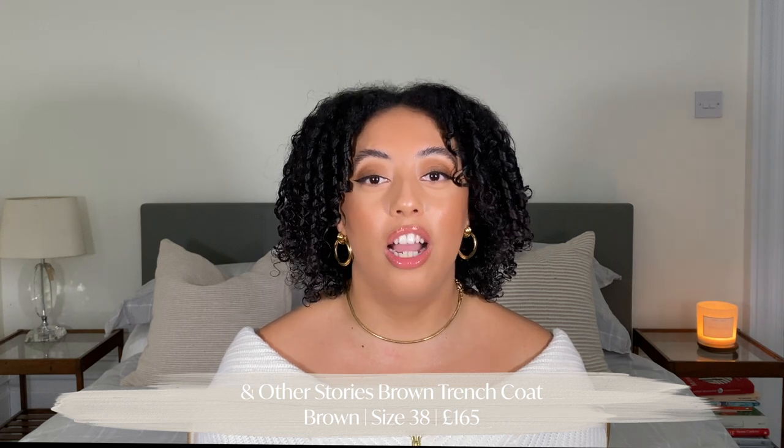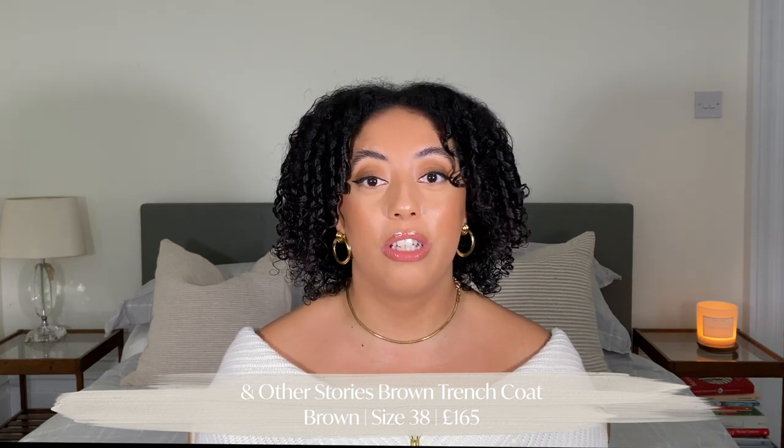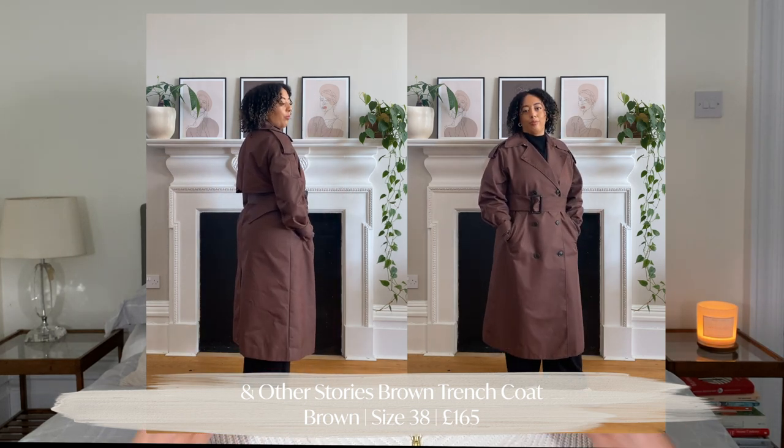The first item is this beautiful chocolate brown trench coat from & Other Stories. I purchased it because I don't currently have a trench coat in my wardrobe. I held off buying one for a while because a lot of them come in beige tones, which can have a weird yellow or green undertone on my skin tone — it either washed me out or just didn't look good. When I came across this chocolate brown one I was like, this is it.